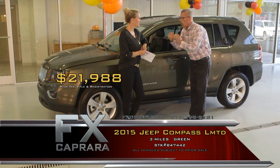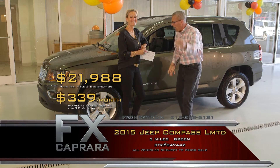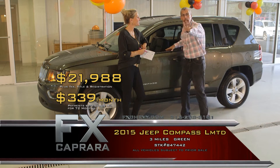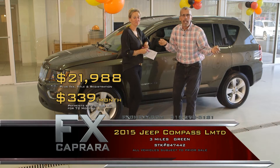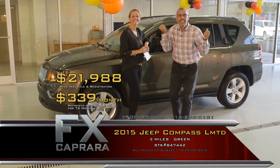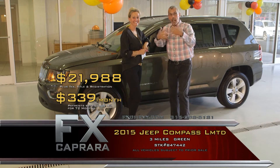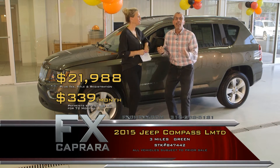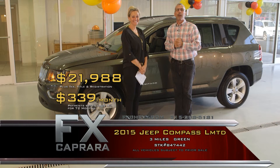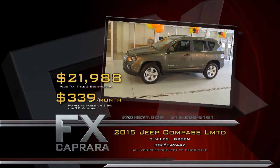Walk out with a payment — no money down — $339 a month. You're driving a 2015 leather, sunroof, four-wheel drive. This is how we grow our business. You drive it to 24,000 miles in two years, bring it back, and this $21,988 car will still bring $17,000. We keep you as a customer and your payment stays the same. Let's recap: 2015 Jeep Compass Limited for $21,988 or a low payment of $339 a month.